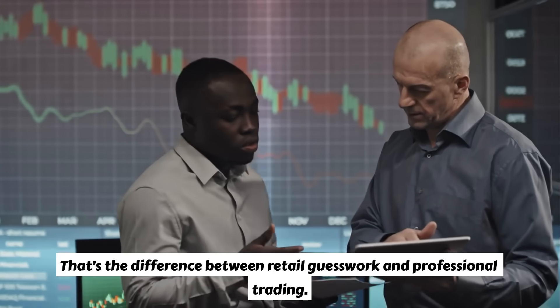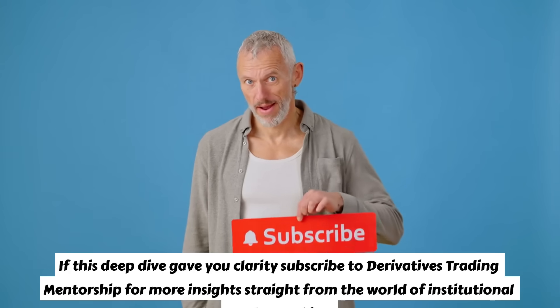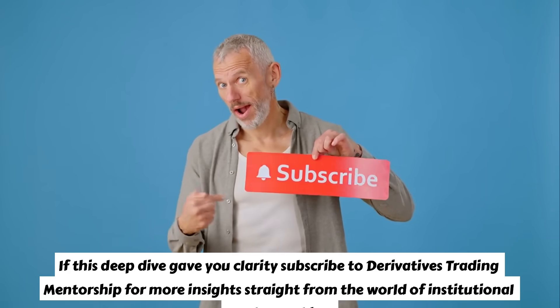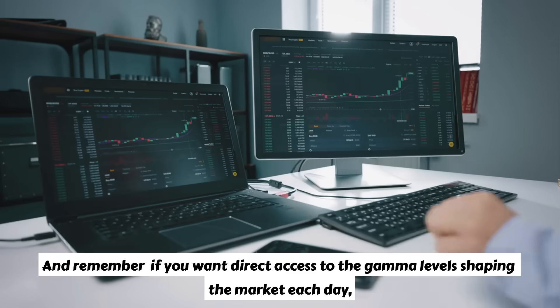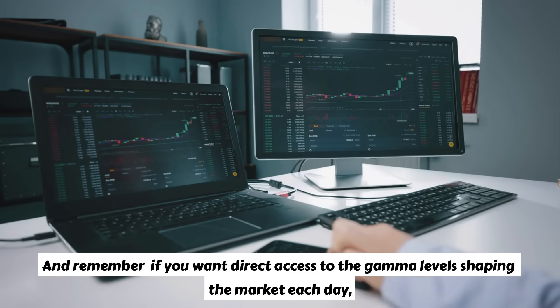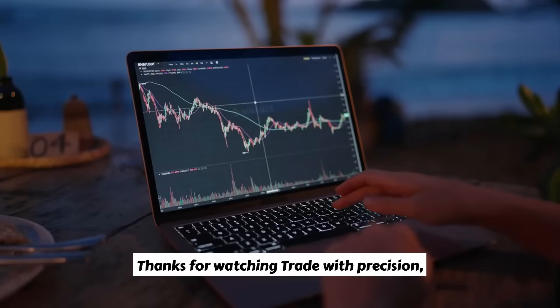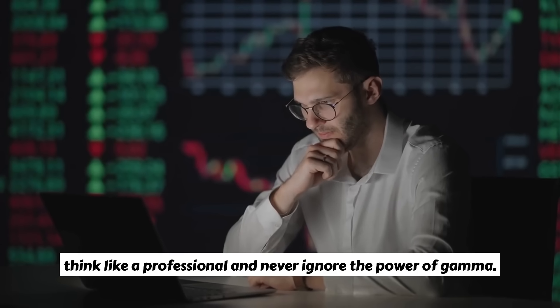That's the difference between retail guesswork and professional trading. If this deep dive gave you clarity, subscribe to Derivatives Trading Mentorship for more insights straight from the world of institutional market making. And remember, if you want direct access to the gamma levels shaping the market each day, you'll find them at www.derivativestrading.com. Thanks for watching — trade with precision, think like a professional, and never ignore the power of gamma.